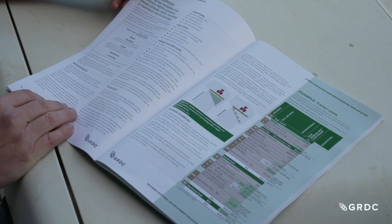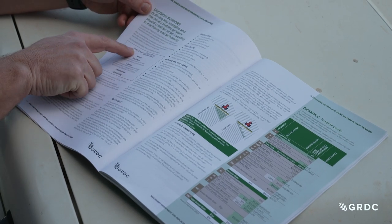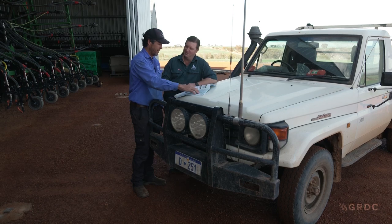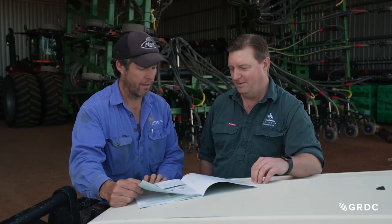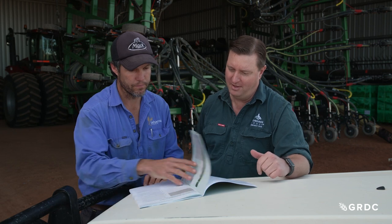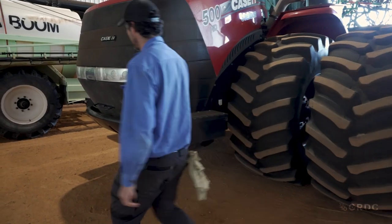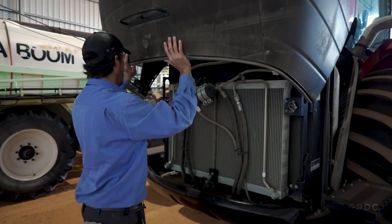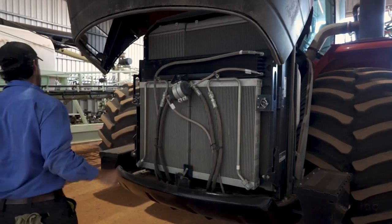The guide contains data relevant across GRDC's northern and southern cropping regions. It features 30 case studies gleaned from information provided by more than 450 growers, including Darren's Andrew Todd, who shared their machinery purchase and ownership experiences compared to industry averages for similar farm operations.